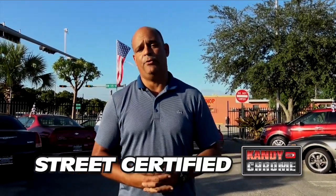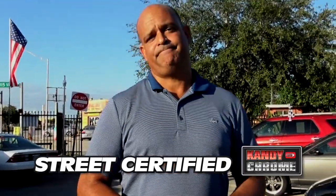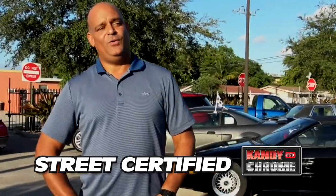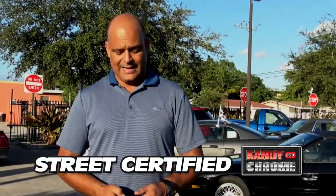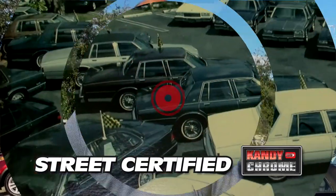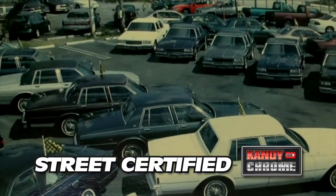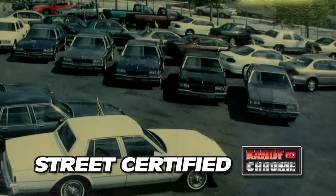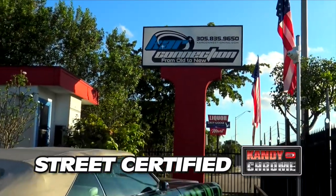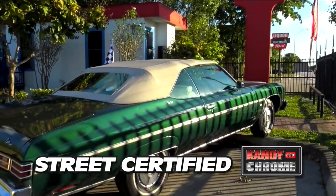We try to get them to that point — everything working, AC if it has it. So if you want a box Chevy, this is the person you need to come see. Since 2003, I think the last count, we've sold over 600 box Chevys. More or less. So yeah, I think some people call us the king of the box Chevys.